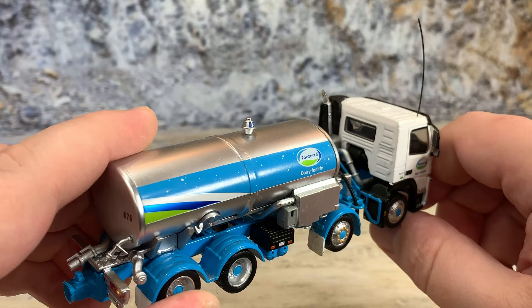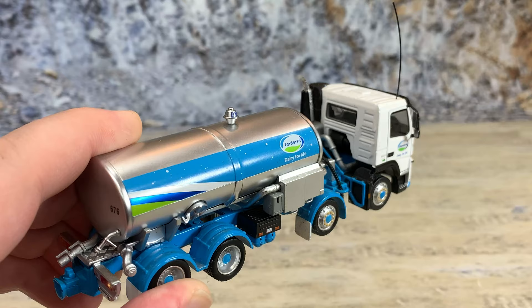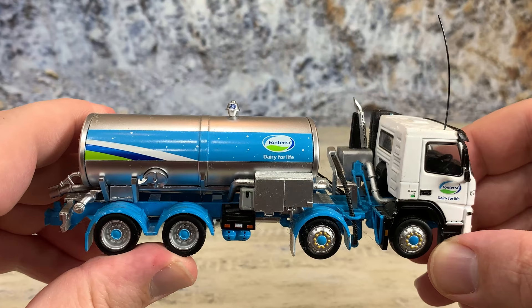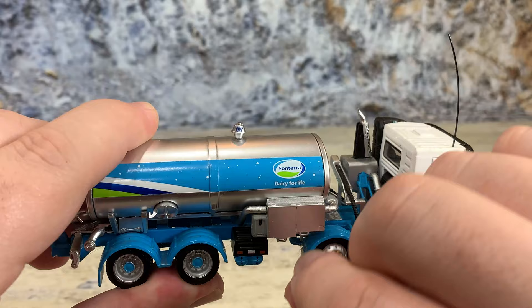You can also see the back window — note it doesn't actually have a back window behind the driver's seat; it has solid metal there. The window is just behind the passenger seat, which is really cool. The side of the tank has Fonterra Dairy for Life graphics, and the striping matches up and mates with the striping on the tank to make it look like a well-matched set.